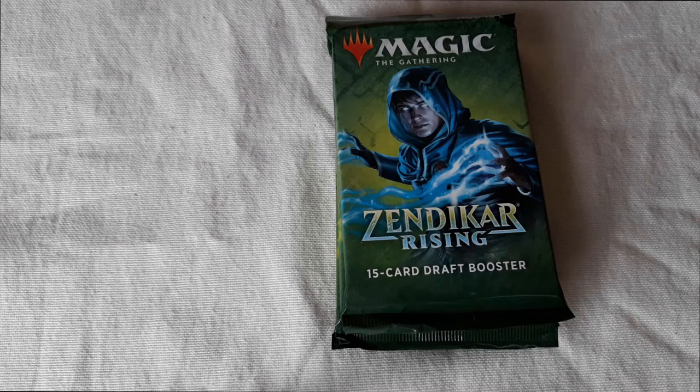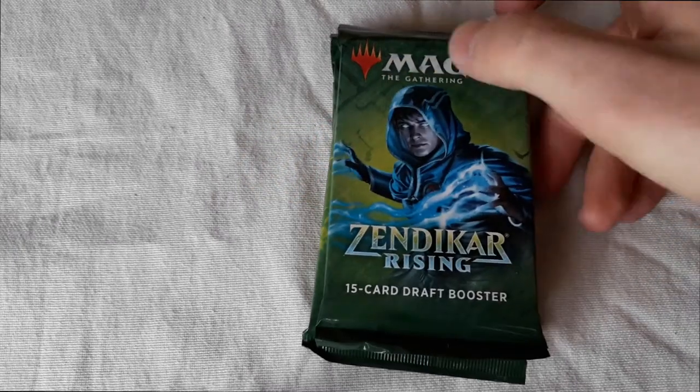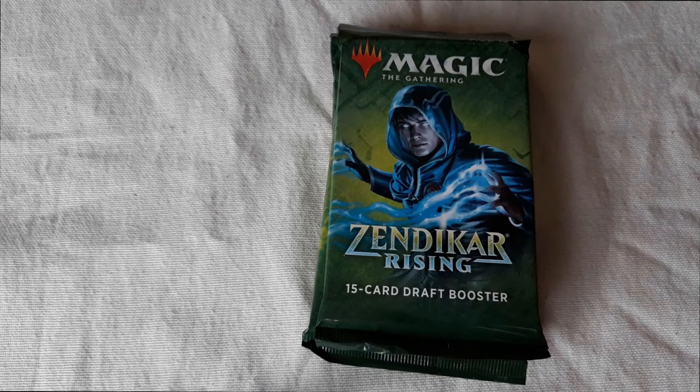Hi everybody, today I have another unboxing for you. This time it's one of the newest Magic the Gathering booster series — Zendikar Rising, which is the second newest expansion at the time of this recording. I have four packs here, and yeah, let's start.